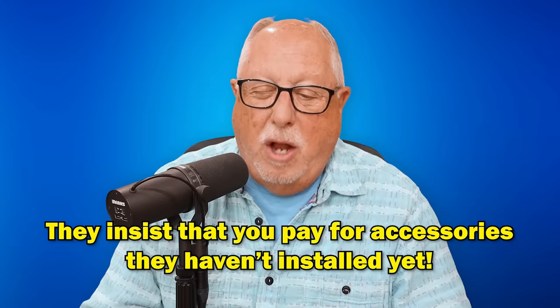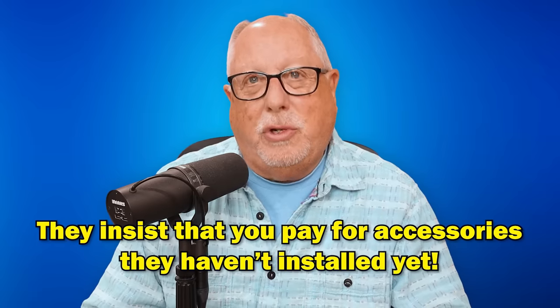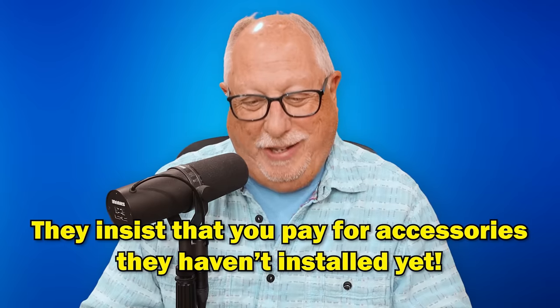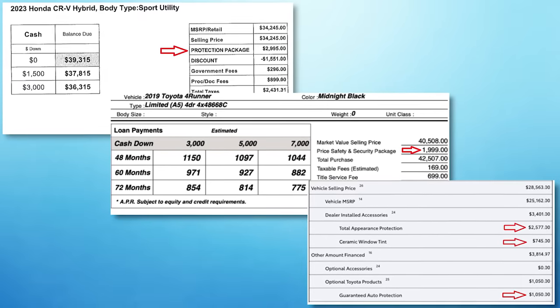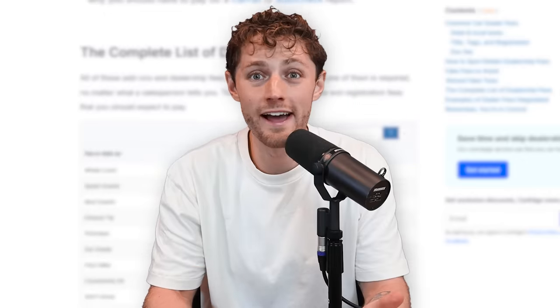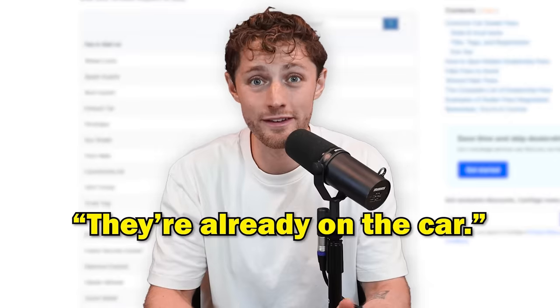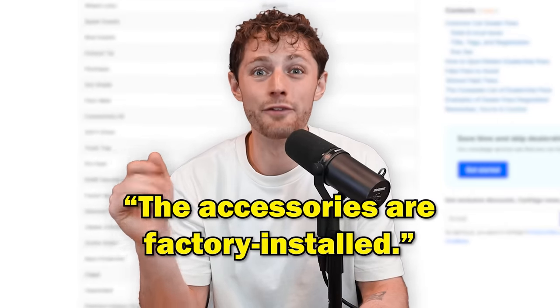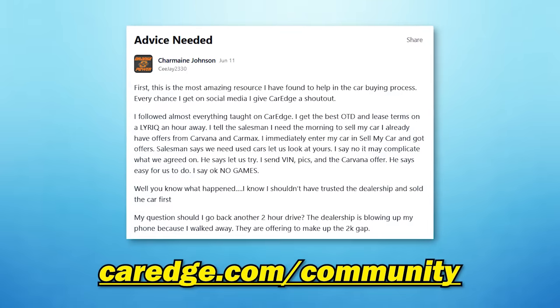Red flag number five: the dealership insists you pay for dealer-installed accessories that haven't even been installed yet — or all sorts of bogus add-ons. At CarEdge's concierge car buying service, we see this constantly. When dealer add-ons are all over your out-the-door worksheet, try to negotiate them off. If they insist they're mandatory or already installed and won't budge, just walk. Countless people have walked and then received a phone call the next day.